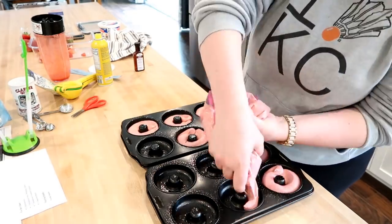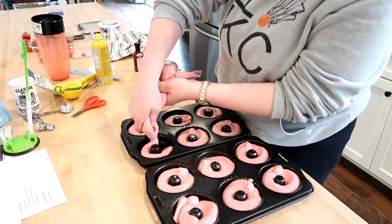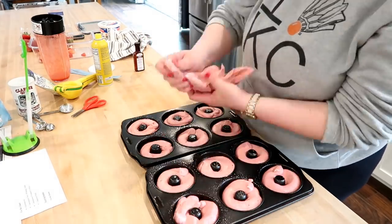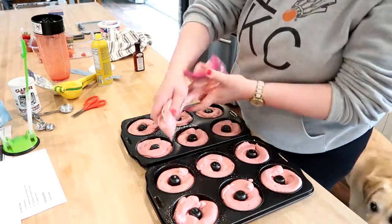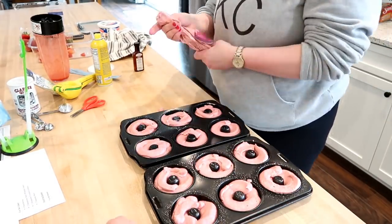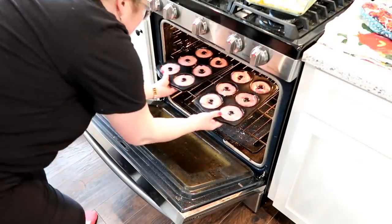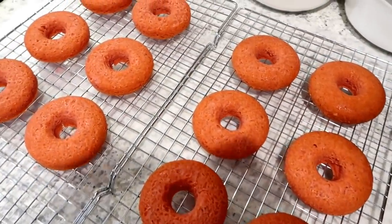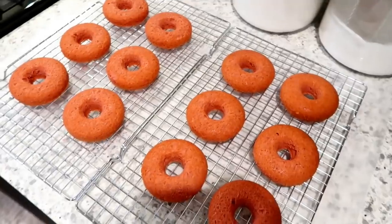I randomly found these donut pans at Goodwill but I know they're on Amazon, so I'll link some down below. They're kind of a single-use item but really neat when you need them. I'm just spraying those with some nonstick cooking spray and then getting the batter in there. There ended up being a little more batter than there should be because of the extra stick of butter, but when I remade them with the correct amount they turned out just fine. Pop those in the oven — I had to bake them a little bit longer than the recipe suggested, so check them and make sure they're cooked through without overbaking.